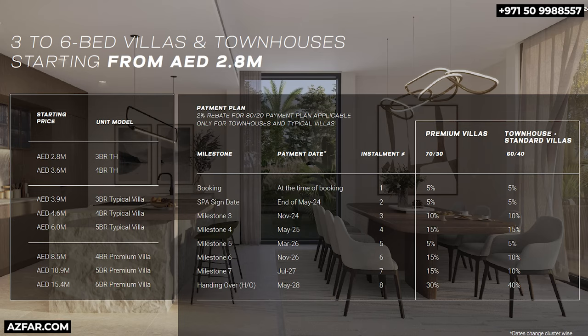The prices and payment plan for townhouses and standard villas: the payment plan is 60-40, which means you pay 40% on handover. And if you go with the 80-20 payment plan, you get a 2% rebate for townhouses and typical villas. For the premium villas, the payment plan is 70-30 — 70% during construction and 30% on handover.